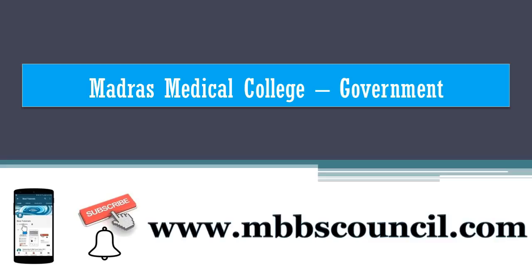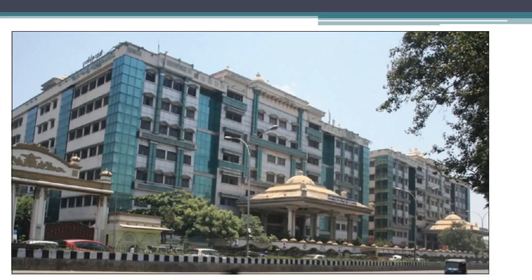Welcome to MBBS Council. We provide free MBBS admission counselling guidance to students and parents. In this video, we are going to cover important information you need to know about Madras Medical College with respect to MBBS All India Counselling and Tamil Nadu State Counselling.